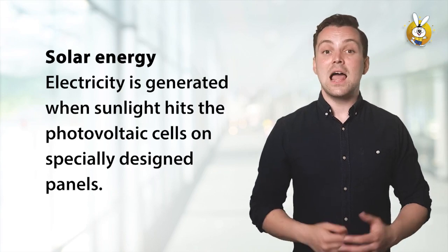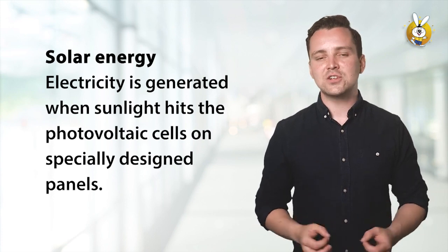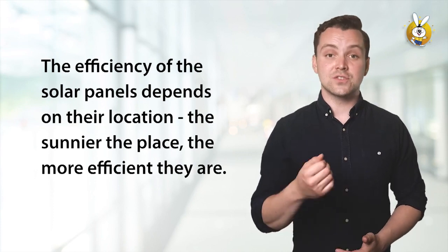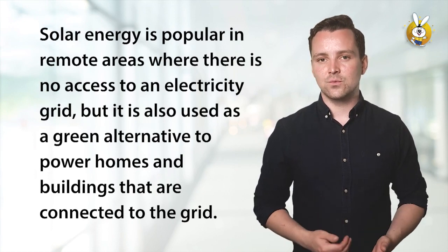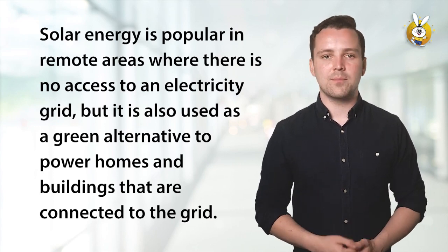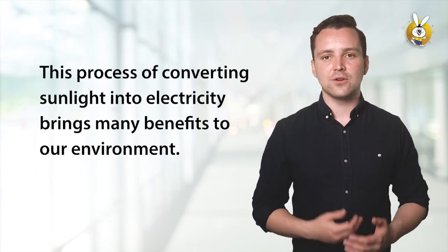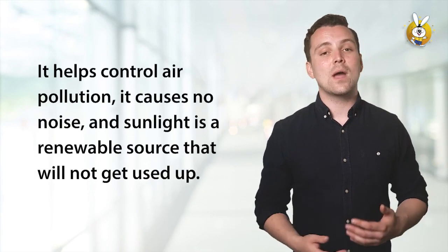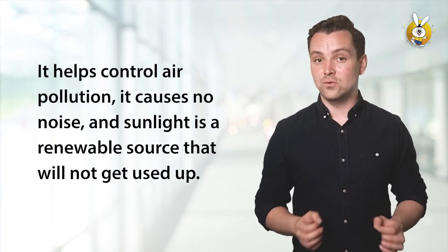Solar energy. Electricity is generated when sunlight hits the photovoltaic cells on specially designed panels. The efficiency of the solar panels depends on their location. The sunnier the place, the more efficient they are. Solar energy is popular in remote areas where there is no access to an electricity grid, but it is also used as a green alternative to power homes and buildings that are connected to the grid. This process of converting sunlight into electricity brings many benefits to our environment. It helps control air pollution, it causes no noise, and sunlight is a renewable source that will not get used up.